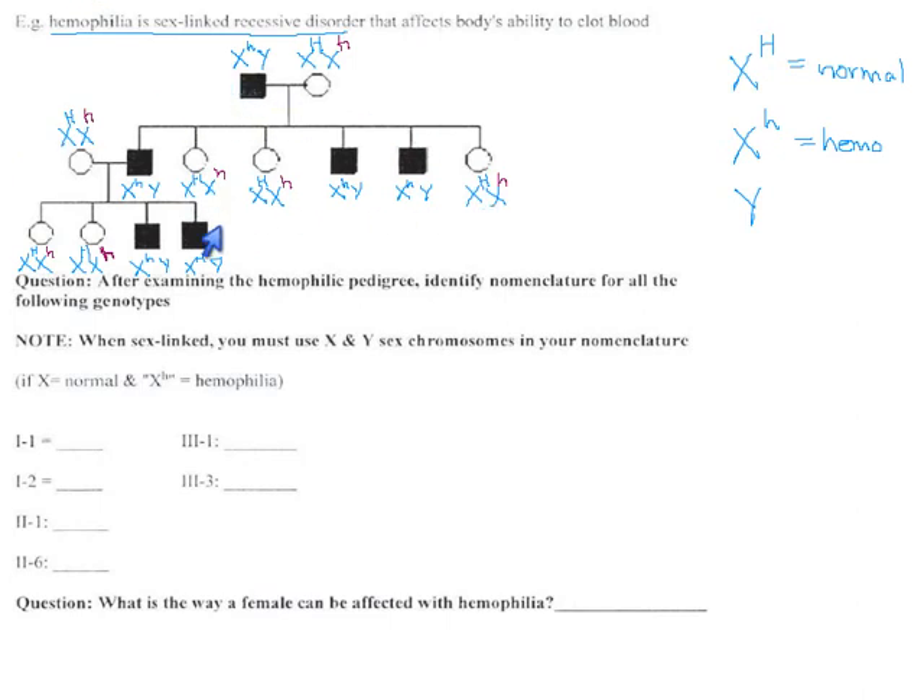This was a fairly total victory — we have total certainty about all these genotypes. As a victory lap, let's fill in these spaces at the bottom. Generation one individual one is grandpa — he's X little h, Y. Generation one individual two is grandma — she's heterozygous. Generation two individual one is the lady who married into the family, and she turned out to be heterozygous also. Generation two individual six is X little h, Y — the only way you can be if you're a male with hemophilia. Generation three individual one is a carrier woman. Generation three individual three is a hemophiliac male.